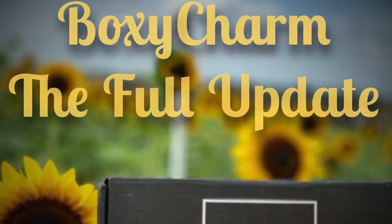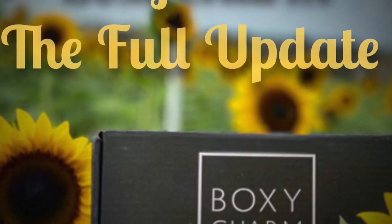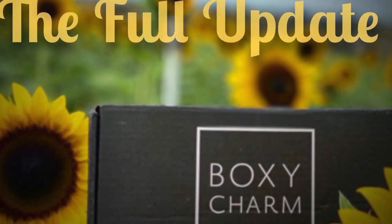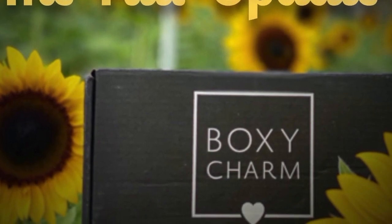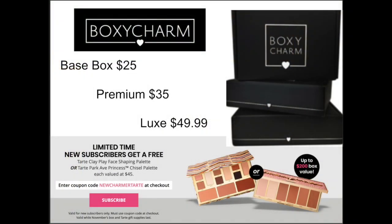Hey guys, welcome back, it's Ella. Today we're going to be getting into Boxy Charm, the full update. I got spoilers for all three boxes: the November Base Box, the Premium Box November, and Boxy Luxe Premium for December, as well as Boxy Pop-Up.